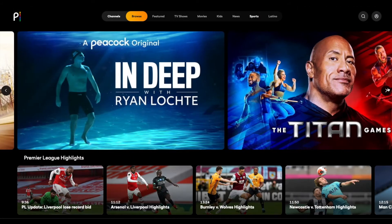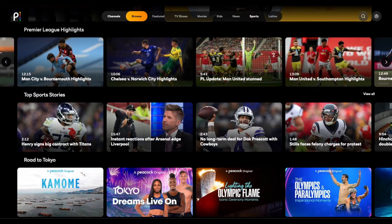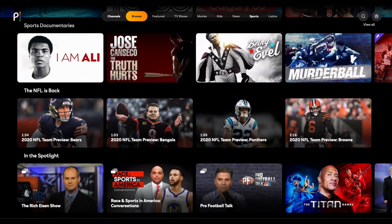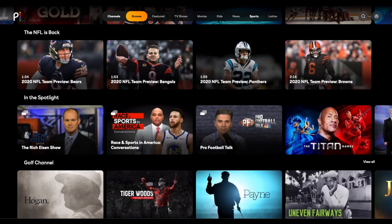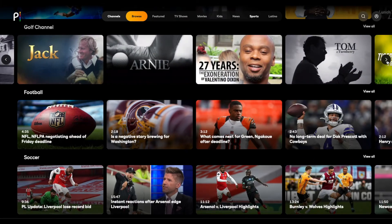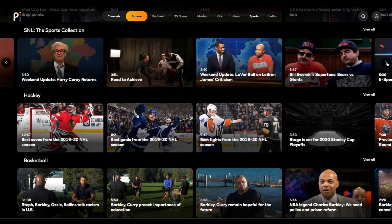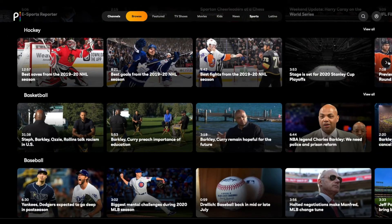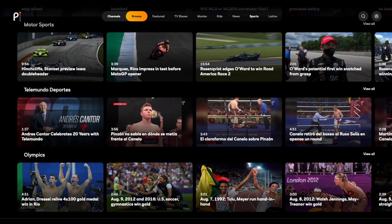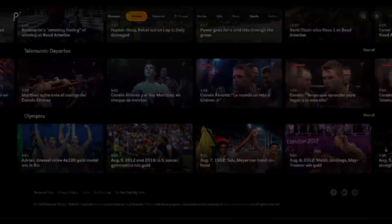The sports page features Peacock original series Lost Speedway, In Deep, and Cleveland Hustle with LeBron James. The first section is Premier League highlights, followed by top sports stories, road to Tokyo, and sports documentaries. Next you'll find NFL preview segments, followed by in the spotlight, golf channel, football, soccer, SNL the sports collection, hockey, basketball, baseball, and motorsports. Telemundo Deportes brings you the latest sports news in Spanish.